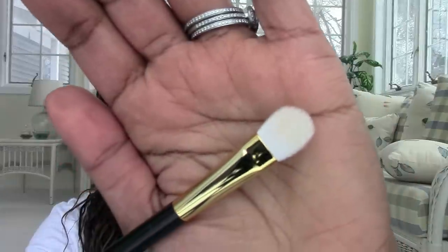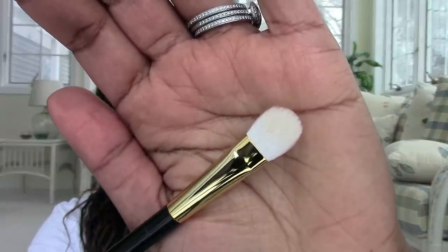Tom Ford Number 11 is the color placement eyeshadow brush that a lot of brands make, and I really really liked it — it's soft and blends beautifully. MAC makes a similar one that's really nice, but this is noticeably softer, which is its only edge. So if you're happy with your MAC equivalent, you don't need the Tom Ford, but this is noticeably softer.